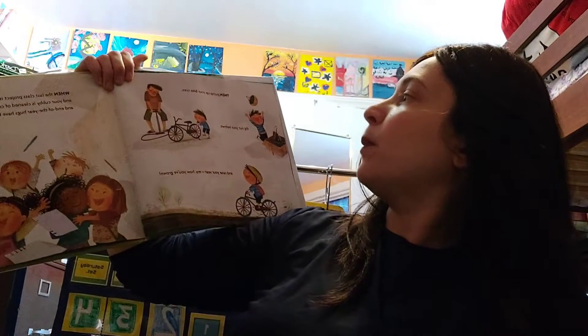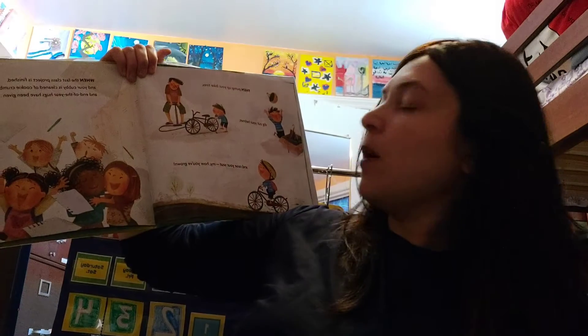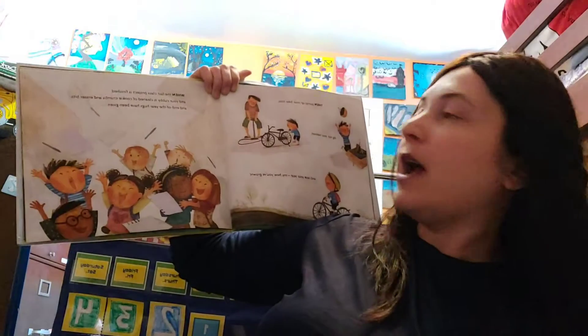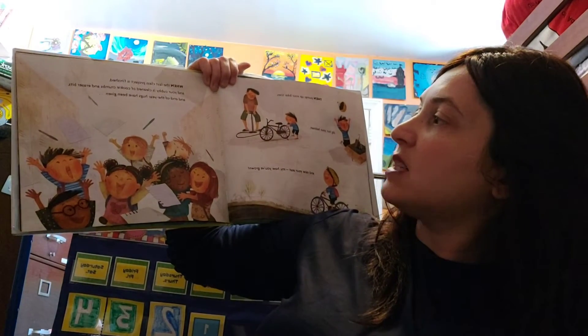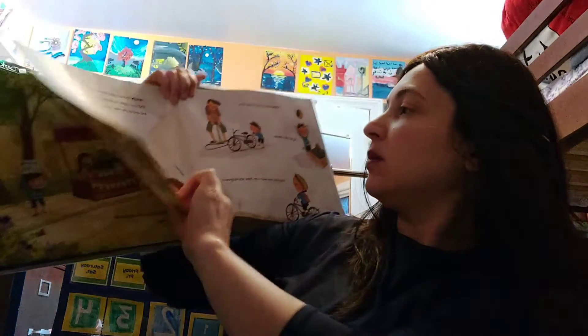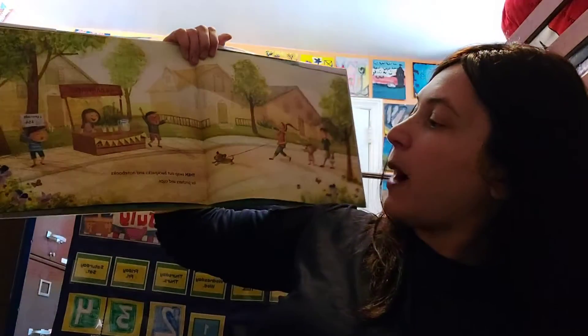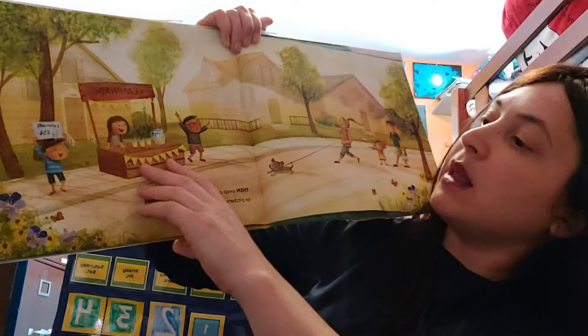Then pump up your bike tires and dig out your helmet and raise your seat. My, how you've grown. When the last class project is finished and your cubby is cleaned of cookie crumbs and eraser bits and the end of the year hugs have been given. Then swap out backpacks and notebooks for pictures and cups. They're selling lemonade.